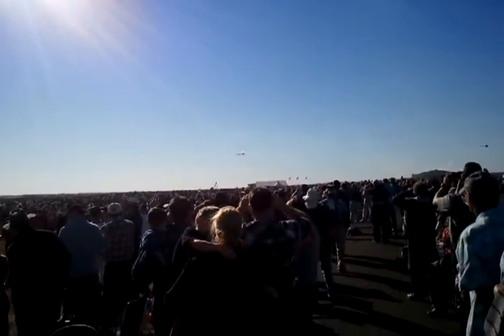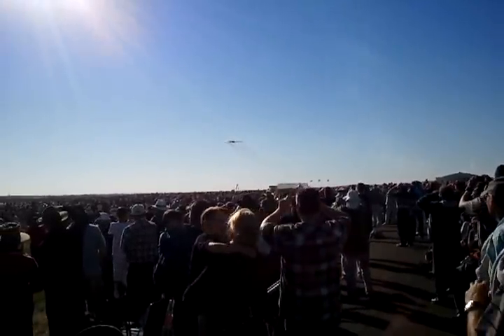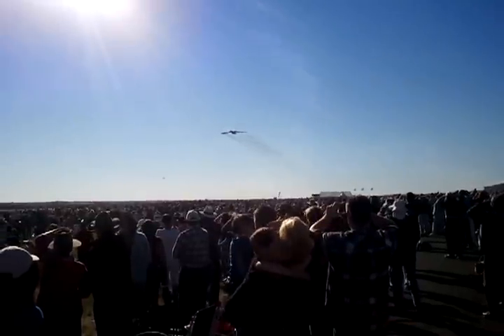Now up to the right — this is the last pass, get your cameras up if you want to take a photo. This is the last high-speed pass of the B-2.